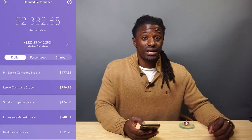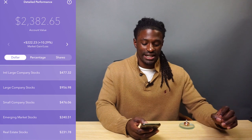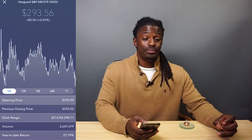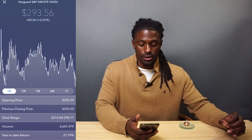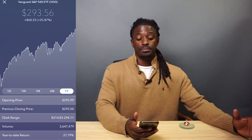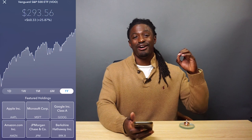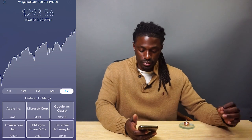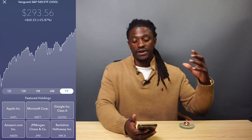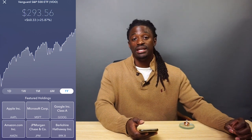The next large company stocks category — I was pretty sure it would be VOO, and exactly right: it's the Vanguard S&P 500 ETF, ticker symbol VOO, one of the best ETFs to invest in. Year-to-date it's up 25%, with the price at $293.56. Some of their holdings are Apple, Microsoft, Google, Amazon, JP Morgan, and Berkshire Hathaway. The Vanguard S&P 500 ETF is a very safe one, and it's one of my largest holdings in the Acorns app.